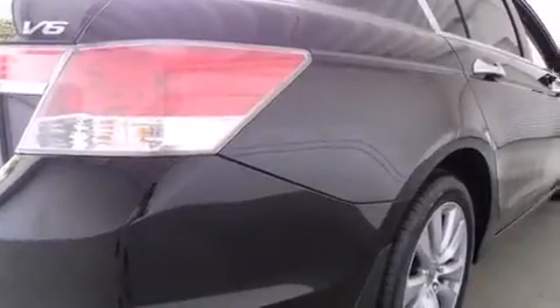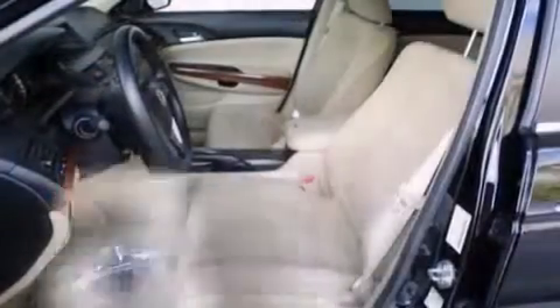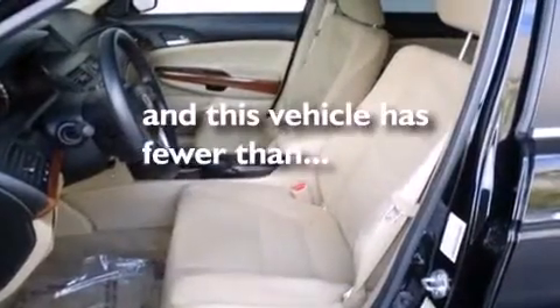Air conditioning, full power accessories, a rear window defroster, dusk sensing headlights, speed sensitive wipers — and this vehicle has less than 45,000 miles.